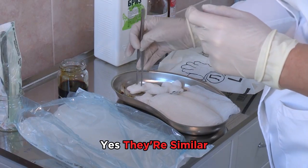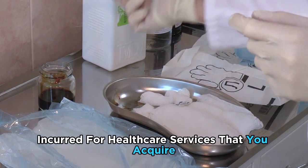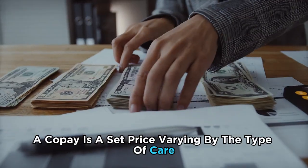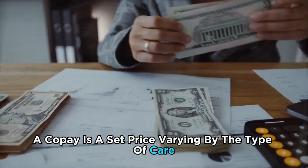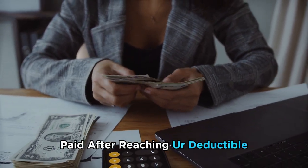Do they have any similarities? Yes — they are similar in that they are both costs incurred for healthcare services that you acquire. A copay is a set price varying by the type of care, while coinsurance is a set percentage of a medical bill paid after reaching your deductible.